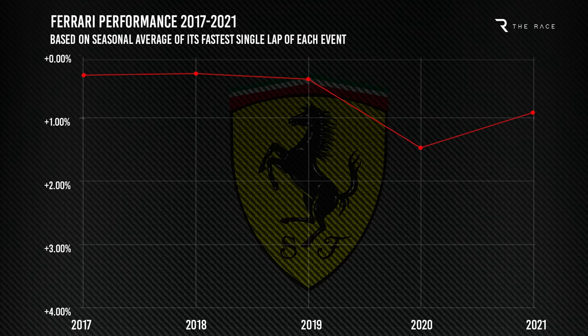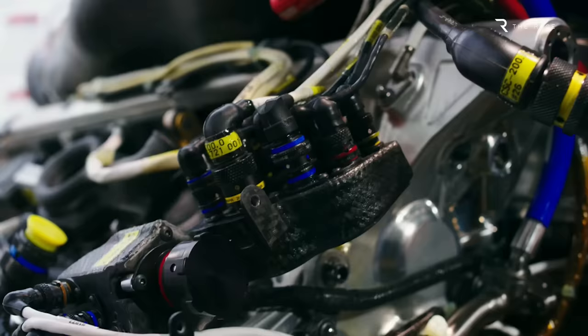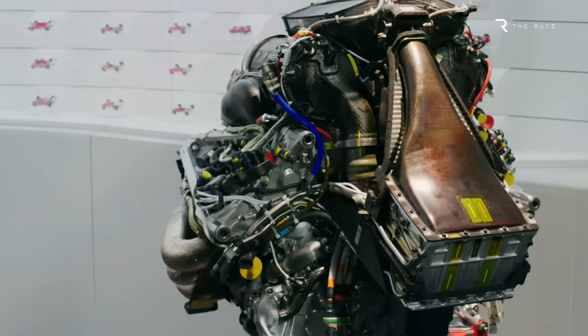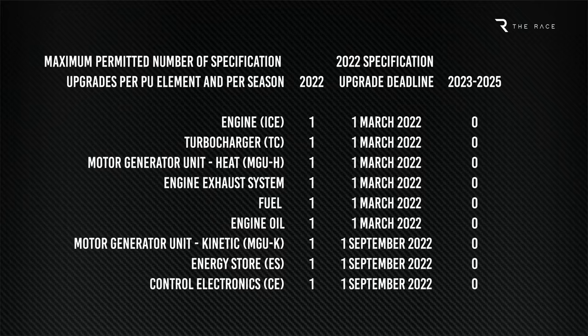Last year, Ferrari made an encouraging step forward and established itself as the third strongest engine manufacturer. The introduction of a significant hybrid upgrade, with a new energy store that increased it from a 400V to an 800V system in the final third of the season, was also an important step. With the engine freeze kicking in this year, with two sets of homologation deadlines — one in March and one in September — Ferrari needs to get on level terms with Mercedes and the Red Bull-badged Honda engines.